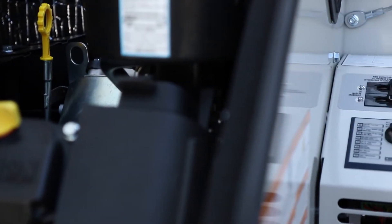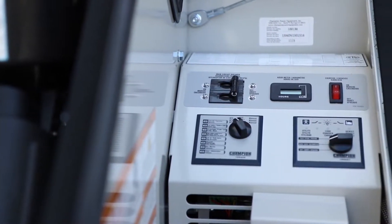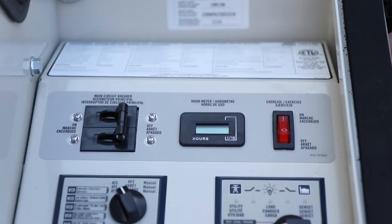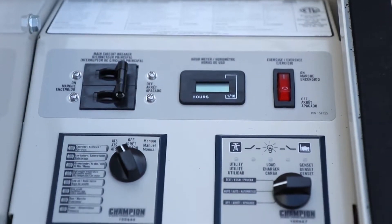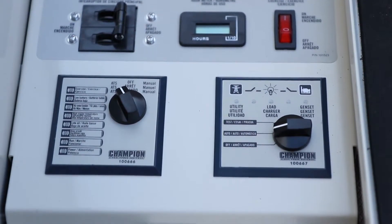This easy access design allows a full view of the onboard control system, which controls all of the functions of the Home Standby Generator including utility monitoring, automatic transfer switch control, automatic start and stop functions, automatic weekly testing and exercise functions, and fault indications.